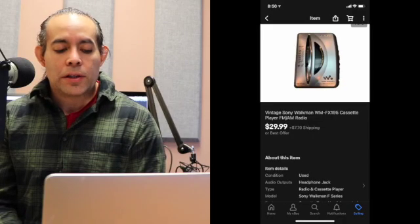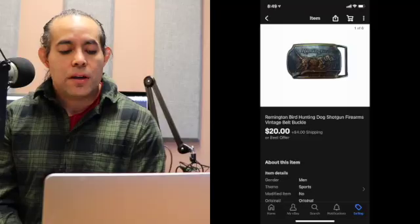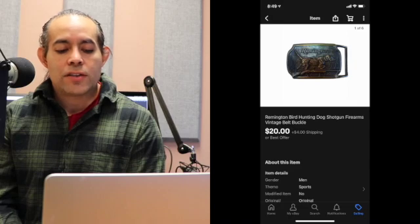This was a Sony Walkman VMFX 195 cassette player. Like I say, Sony sells really fast. This cassette player sold for $29.99 — I paid $4 for it at an estate sale. Buyer paid shipping, $38.64 total. I like selling belt buckles because it's two quick pictures and they ship in a first class padded envelope — really easy to deal with. This belt buckle was a Remington bird hunting dog shotgun one. I sold it for $20, paid $5 for it, buyer paid shipping, $24.05 total.